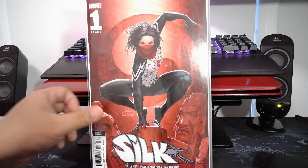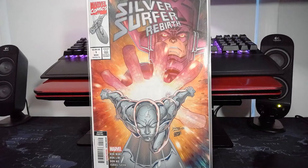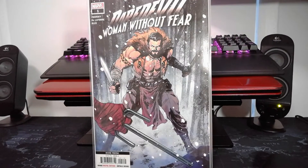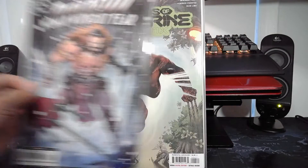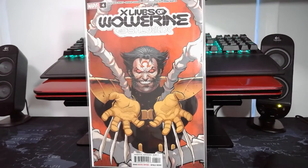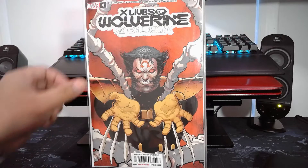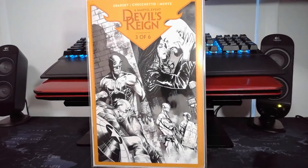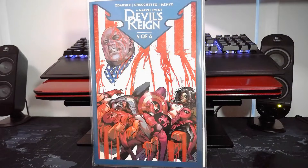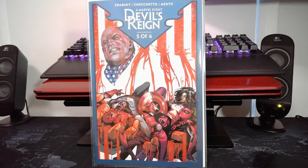Alright, next batch. Silk number one second print, Silver Surfer number one second print, Daredevil Woman Without Fear second print, X Deaths of Wolverine issue four main cover, X Lives of Wolverine number four main cover, Devil's Reign number three second print, and Devil's Reign number five — we're wrapping up and ramping up.